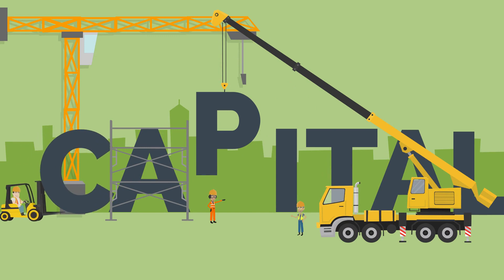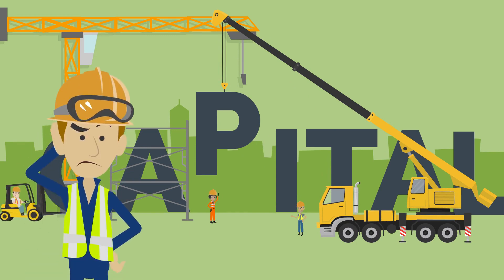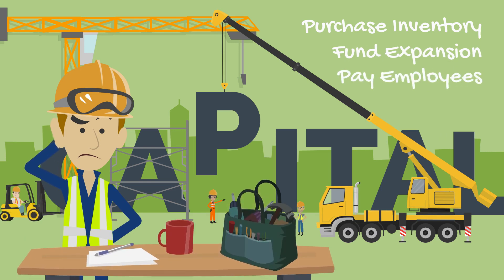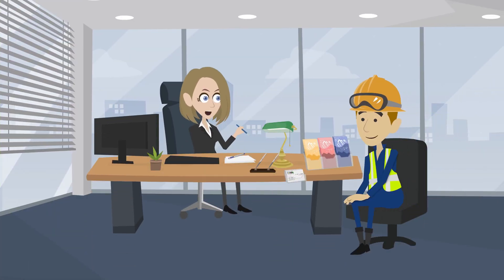Capital — it's the lifeblood of any business. You need it to purchase inventory, fund expansion, and get your employees paid on time. You need it to survive and you need it to grow.